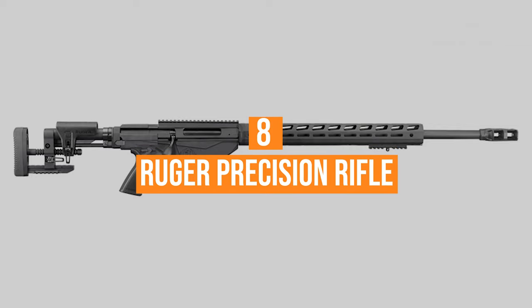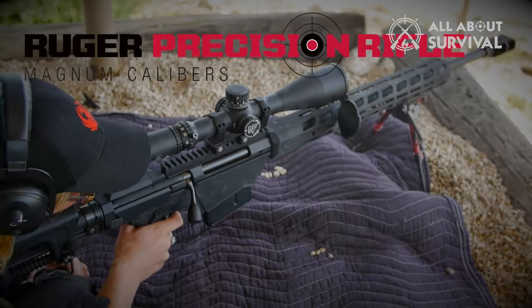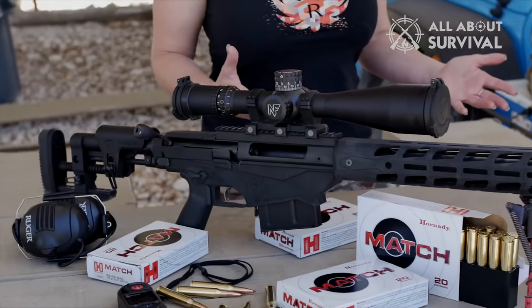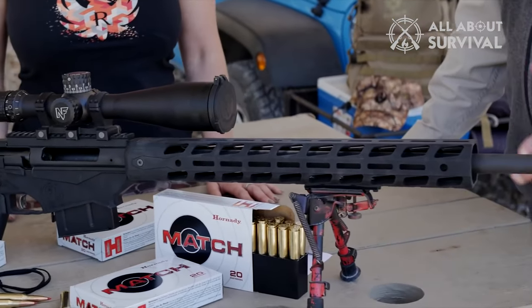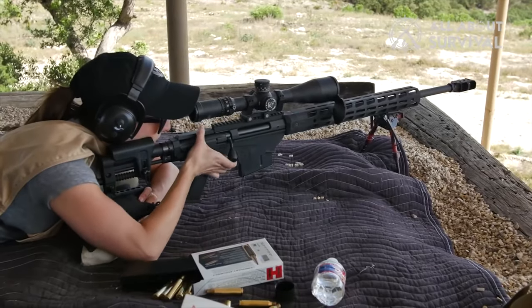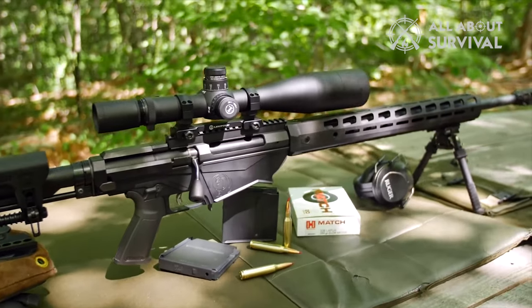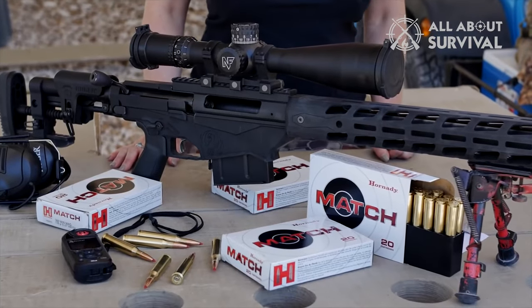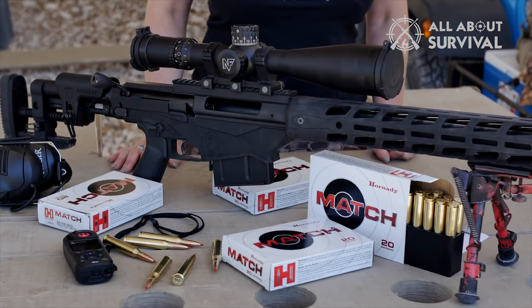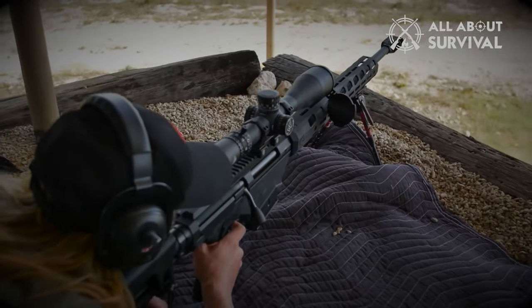Number 8: the Ruger Precision Rifle. The Ruger Precision Rifle was purpose-built for long-range shooting. Completely modular, this bolt-action uses AR-15-style components so users can easily customize it to their needs. The barrel, stock, pistol grip, and handguard can all be swapped out if needed. Ruger built these rifles to perform as-is with M-LOK slots for accessories and more. With a 70-degree bolt throw, the action is super smooth.